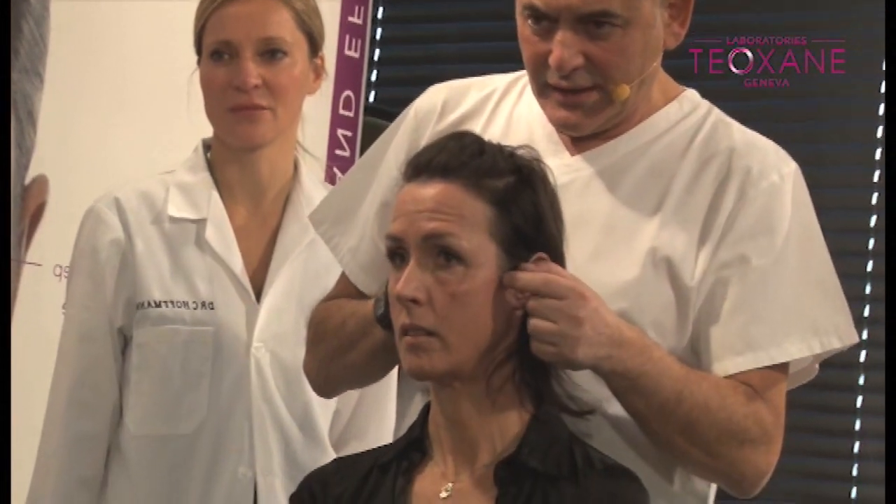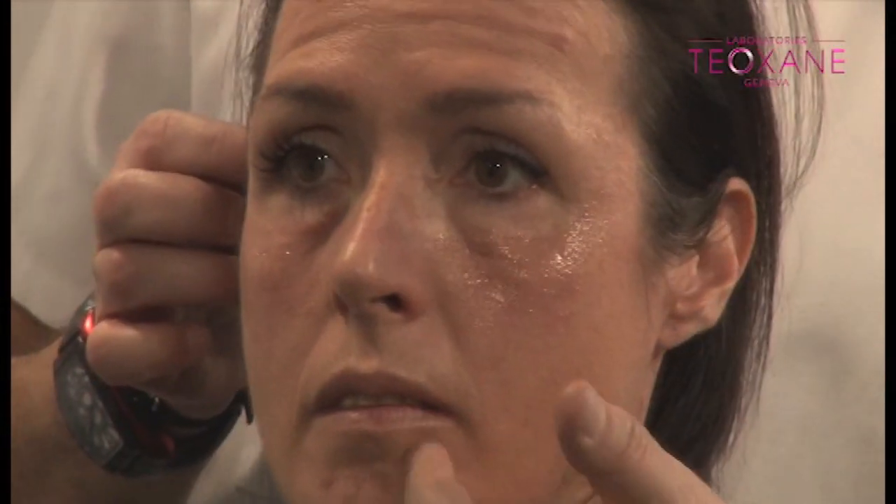I will do micropuncture incisions here, here, and one here. I'm going to use the TOC Ultra Deep.